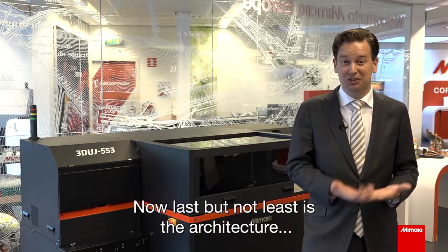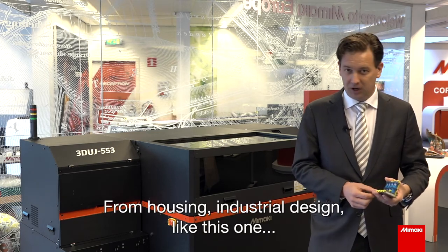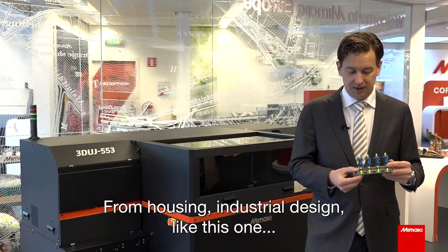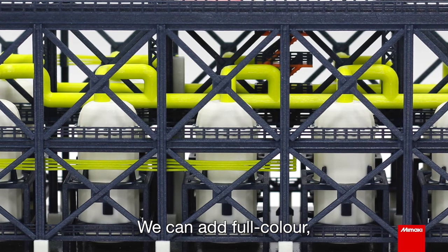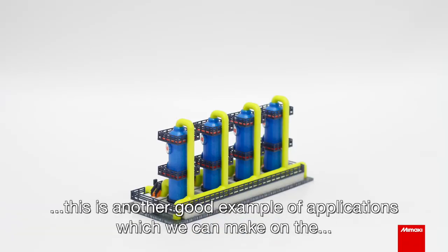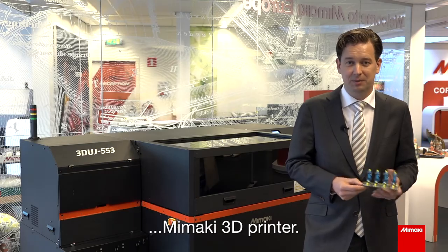Last but not least is architecture, which is of course a very big market — from housing to industrial design like this one, where we're looking at a small factory setup. We can add full color, very vibrant colors as well to these kinds of examples. This is another good example of applications we can make on the Mimaki 3D printer.